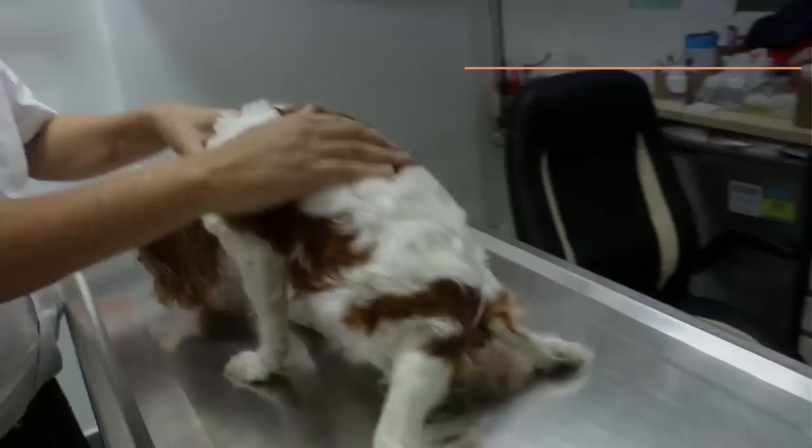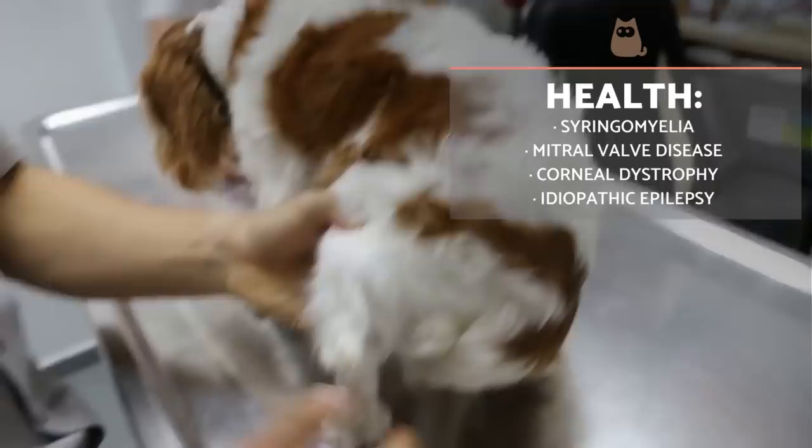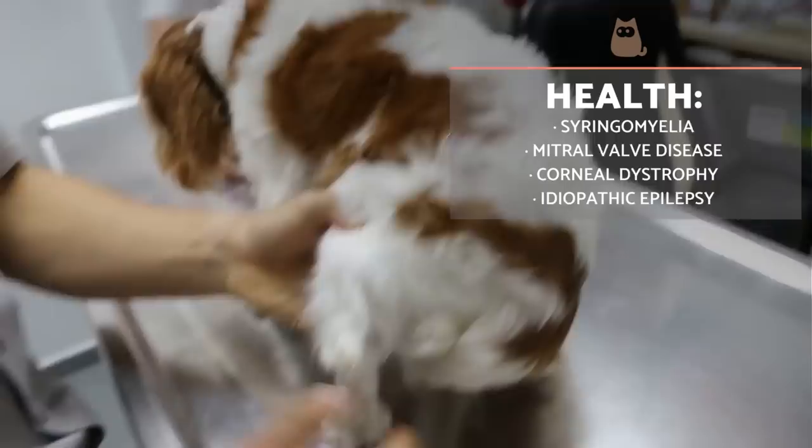Life expectancy of the Cavalier King Charles Spaniel is between 9 and 14 years of age. They have a high predisposition to suffer various hereditary diseases such as syringomyelia. It is estimated that about 33% of the Cavalier King Charles Spaniel population suffers from it, and it is especially painful and severe. They also have a tendency to present other serious degenerative diseases. This is why it's particularly important to have a six-month veterinary checkup and to follow vaccination and deworming schedules strictly, as these will help to prevent and quickly detect disease.